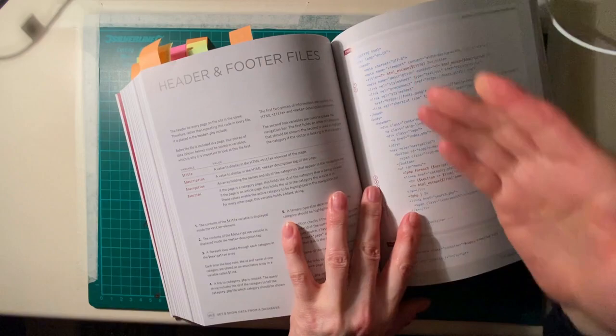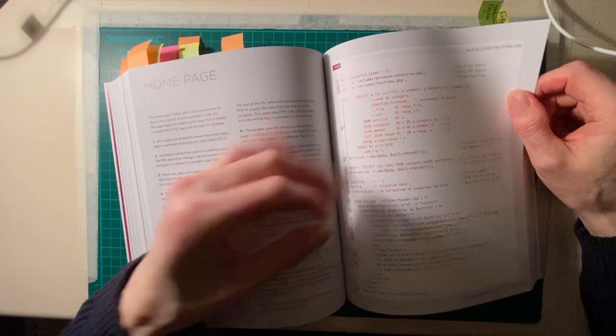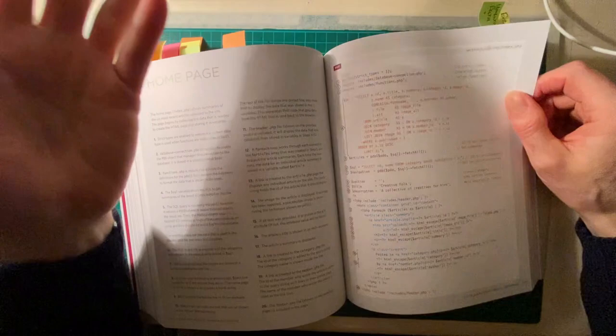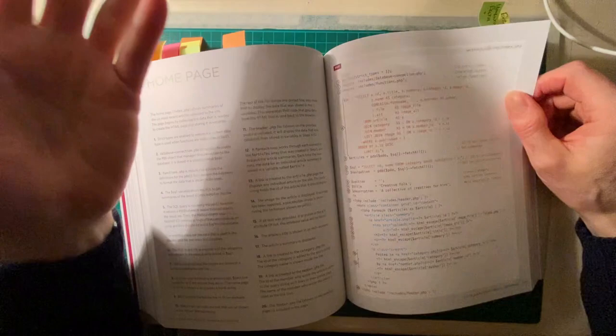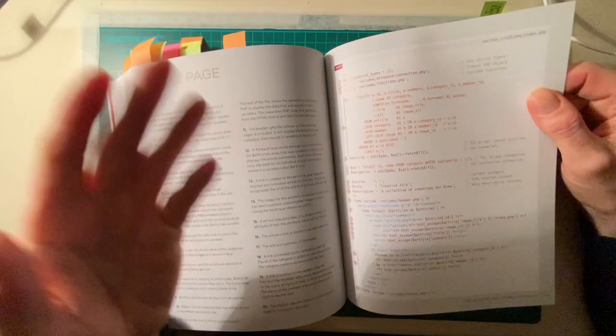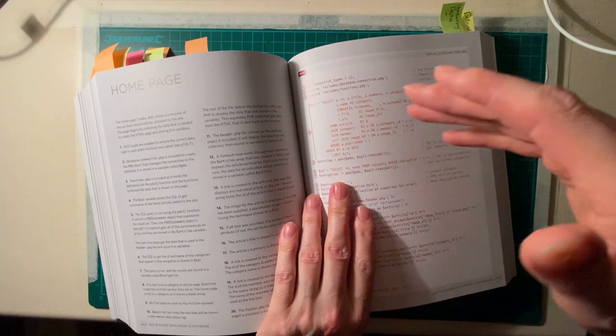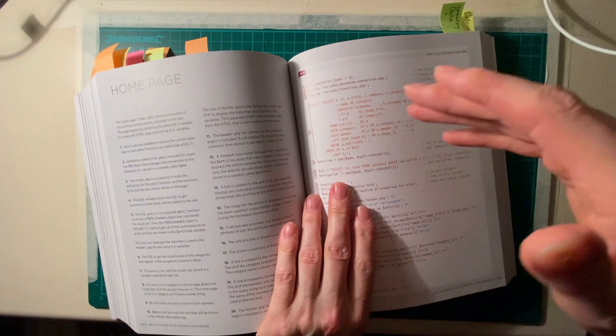He goes through header and footer files, the home page — basically teaching you how to create virtually a WordPress-like site from your own server. If you went to a hosting provider, ordered a package and URL, got access to your cPanel, you can create your database, which he shows you how to do, and then start building your own Facebook, Twitter, or WordPress-style social networking site.